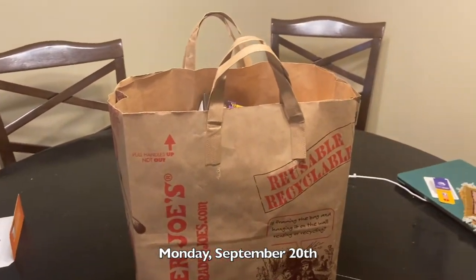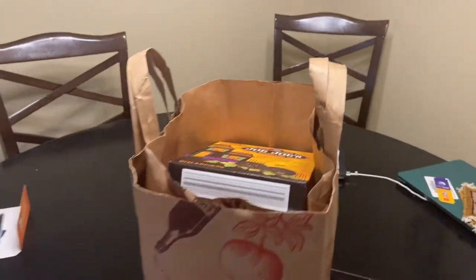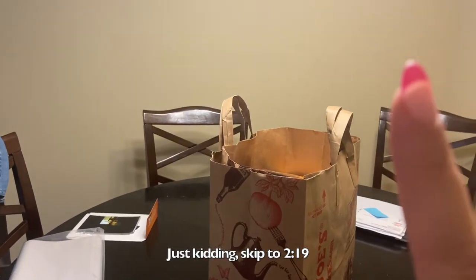My mom is living overseas and I'm going to pack her some things from Trader Joe's. Mom, if you don't want to see what's in here, click the skip button up here to fast forward.